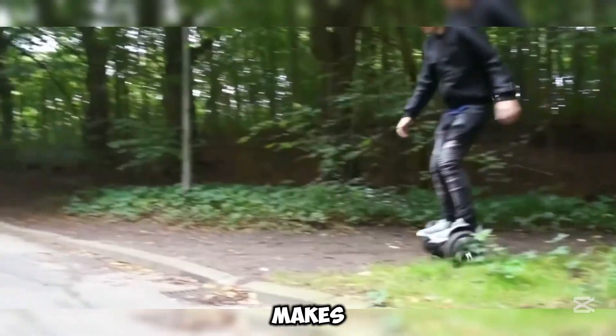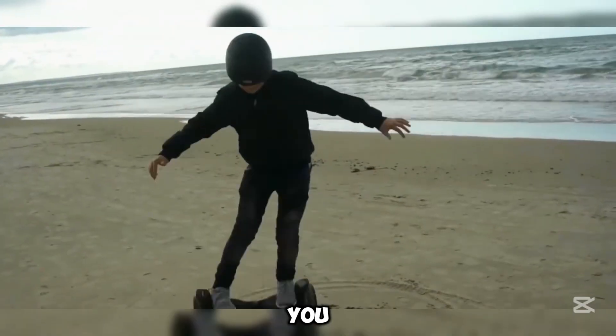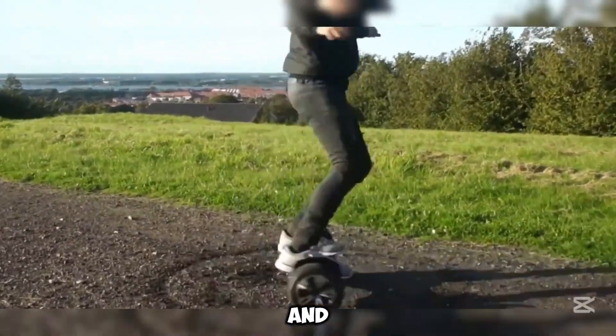The self-balancing feature makes it easy for beginners to stay steady, while the built-in speakers let you enjoy music on the go. Plus, headlights and taillights help keep you visible in low light, ensuring a safe and enjoyable ride.